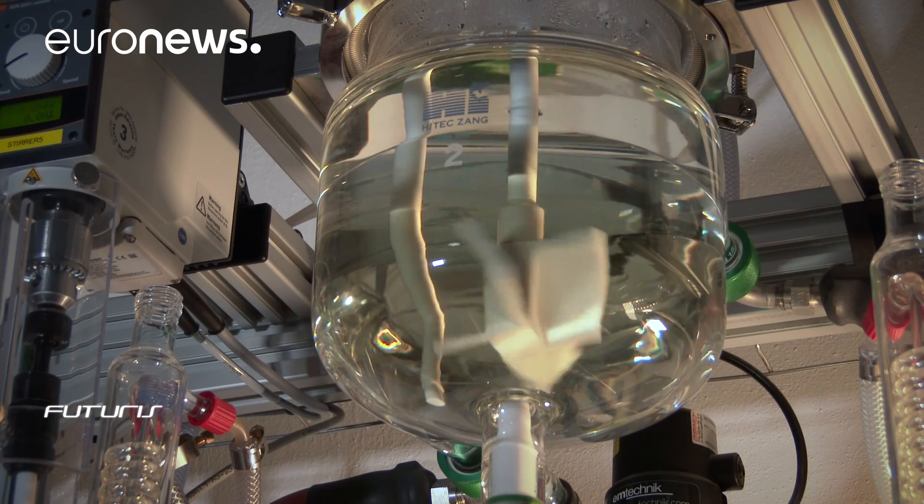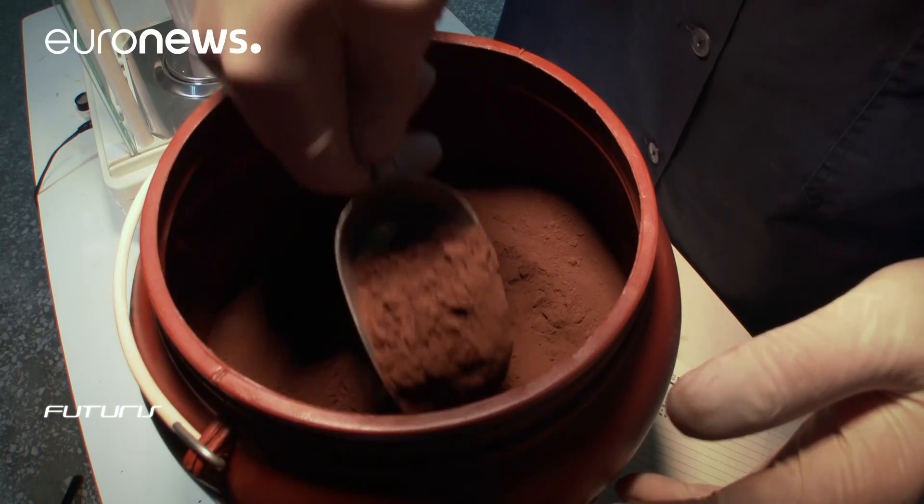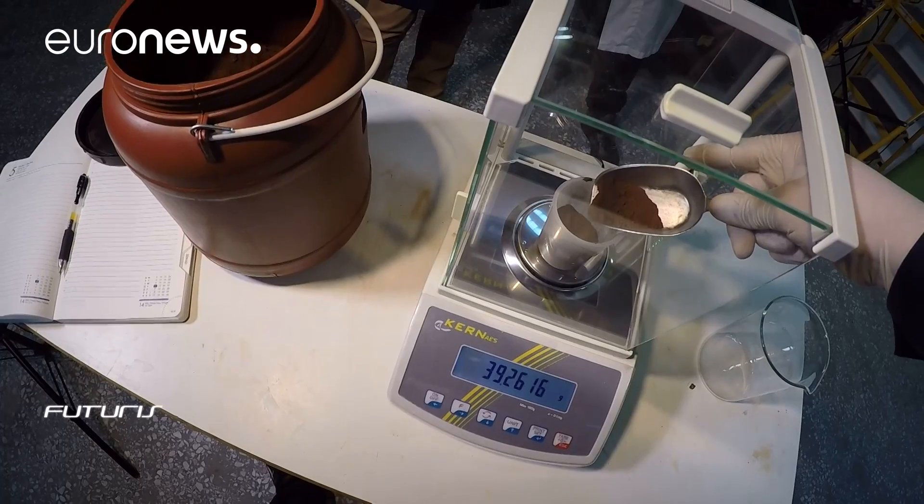The key is using an ionic liquid rather than more traditional solvents. Ionic liquids are molten salts that can stay liquid at room temperature.